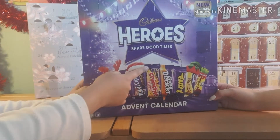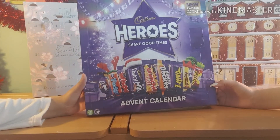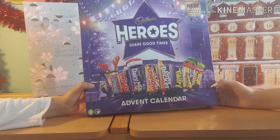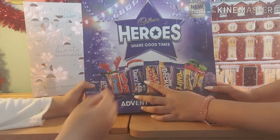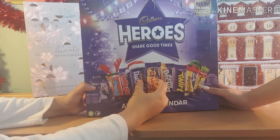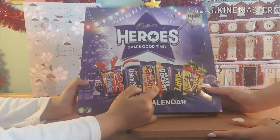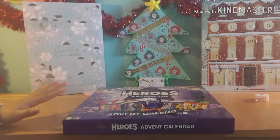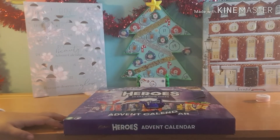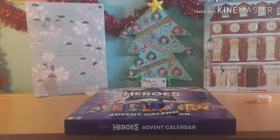Looking at Day 16 on the chocolate calendar — there it is! We got a Dairy Milk. Guys, we've opened all the calendars and it's becoming quicker and quicker each day. We don't have long till Christmas!